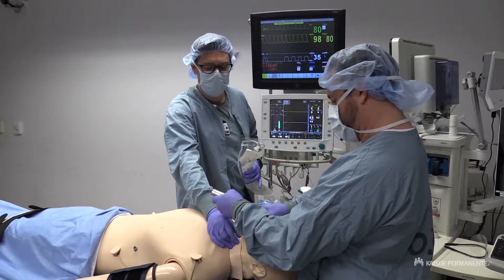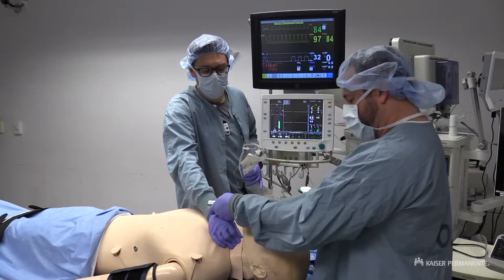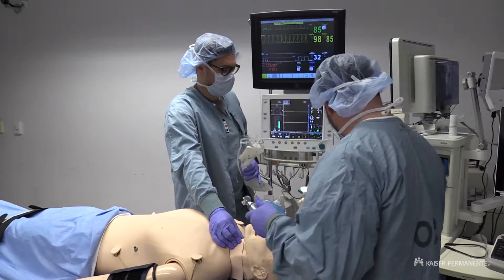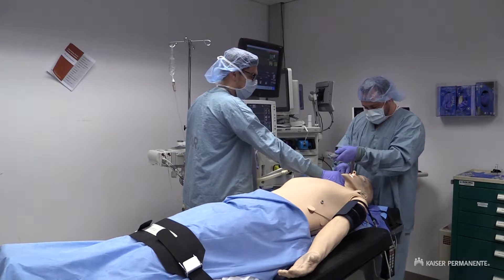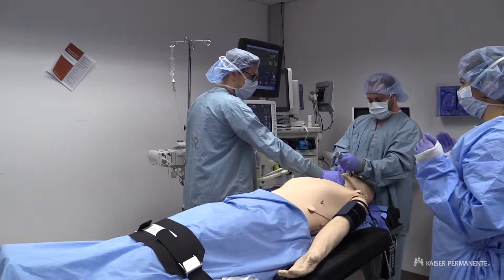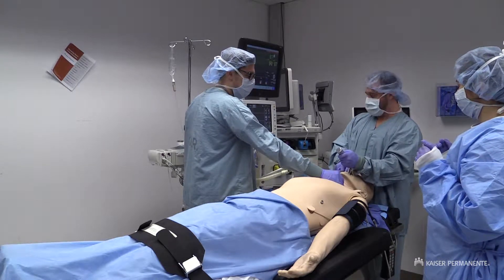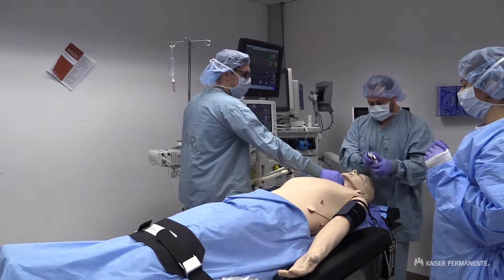Press a little hard right there, David, please. It's pretty anterior. Is that helping at all? No, I'm going to get another blade and try with a different one. He's got a big floppy epiglottis too. He's desaturating — it's pretty anterior. I'm going to go ahead and ventilate.